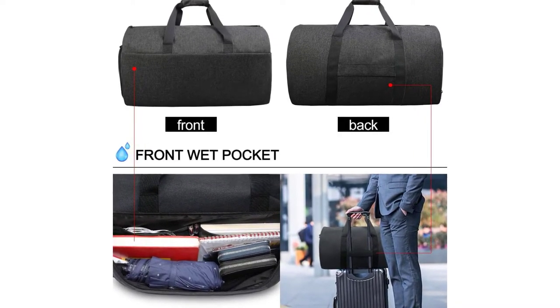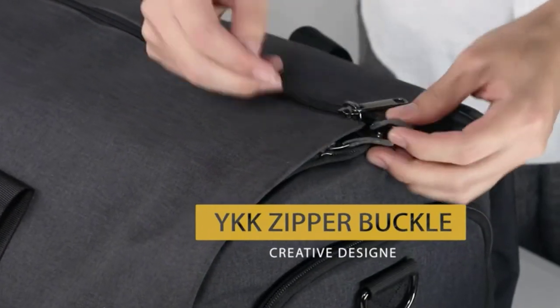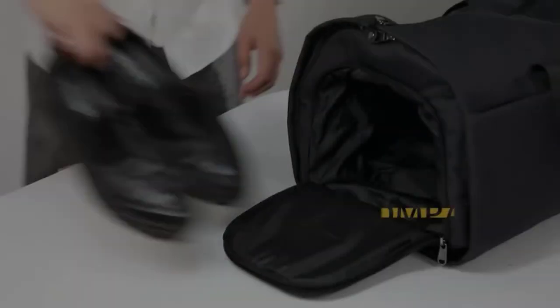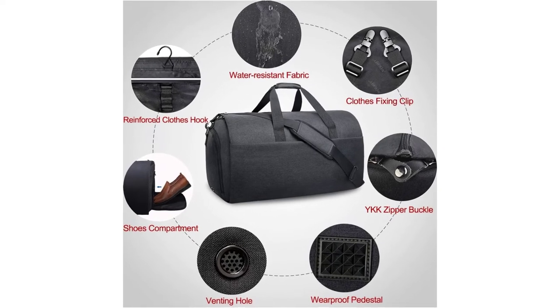The water and tear-resistant material and odor and waterproof shoe compartment are two additional bonuses — no more hanging your suit or dress in the hotel shower hoping the creases will magically disappear. Wherever your weekend takes you, this bag will turn you into the cool and calm high flyer you were born to be. What I like: anti-wrinkle hook design, durable and comfortable build, separate shoe compartment.